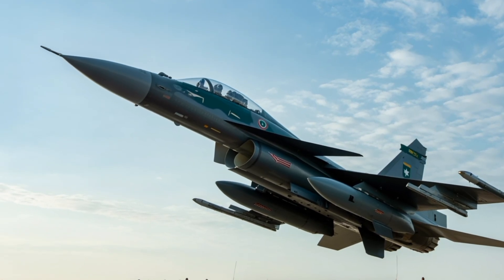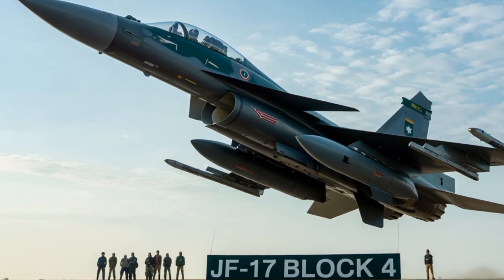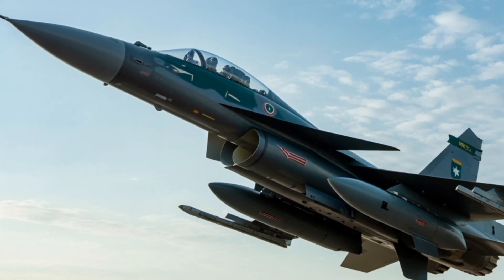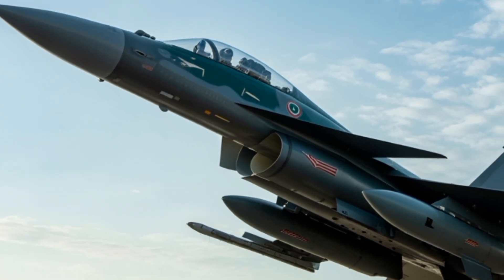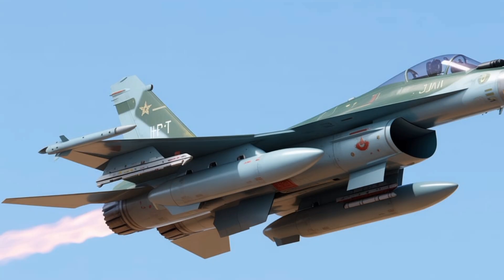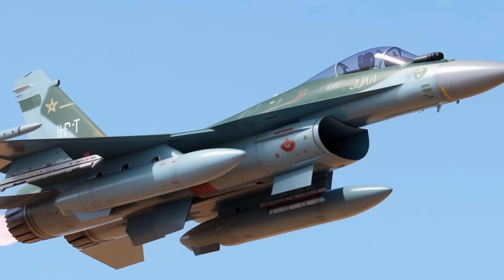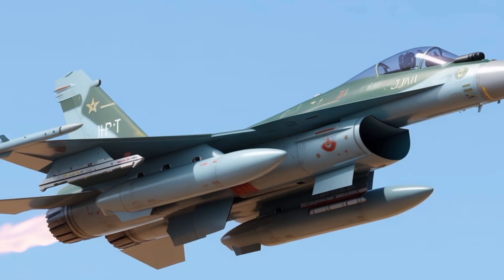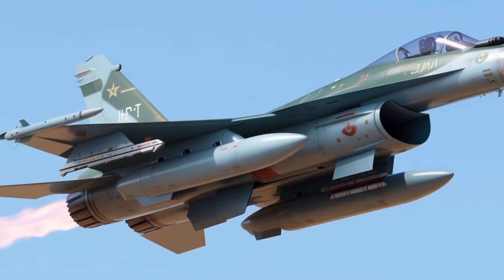The JF-17 Block 4 represents a quantum leap from its predecessors. It integrates an active electronically scanned array radar, which provides superior situational awareness, enhanced target tracking, and resistance to electronic jamming. This AESA radar allows the pilot to simultaneously track multiple airborne and ground targets while engaging them with precision-guided munitions. The aircraft's avionics suite has been completely overhauled with next-generation mission computers, glass cockpits, helmet-mounted display systems, and secure data links enabling seamless integration into network-centric warfare environments.